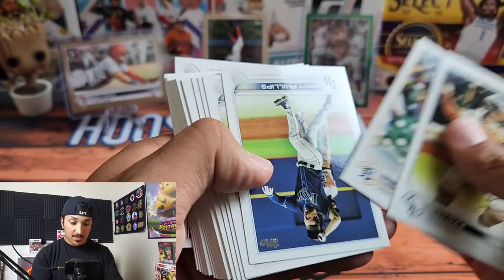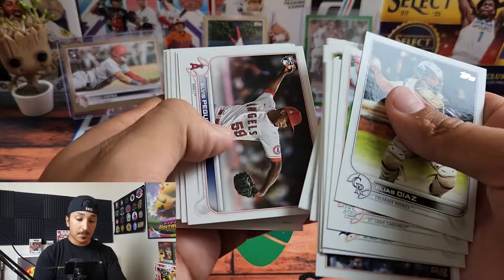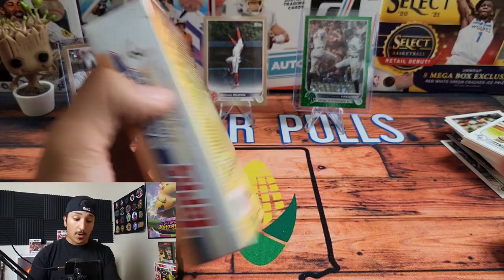We're gonna go through the rest of this — see if we can hit an O'Neil Cruz, that would be sweet. Here's a Juan Yepez base — we'll set that to the side and sleeve them up later. So this was a Juan Yepez box. Nothing else in the rest of that one. Let's get to the very last box.